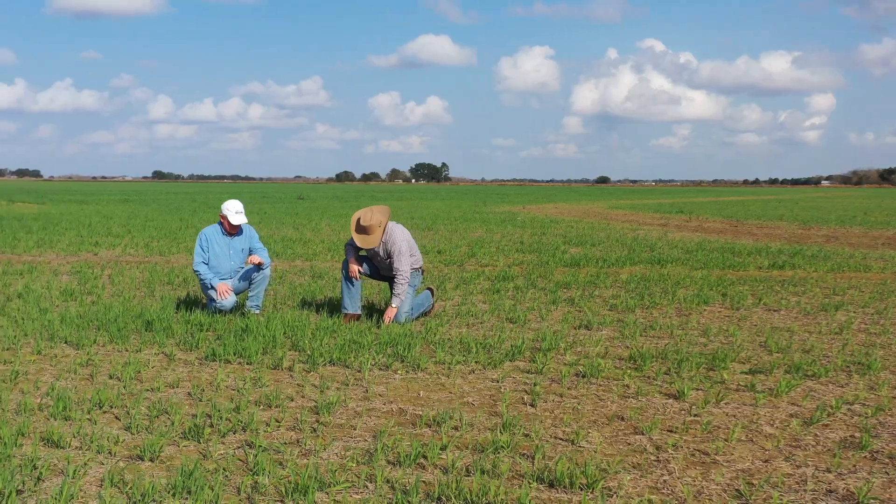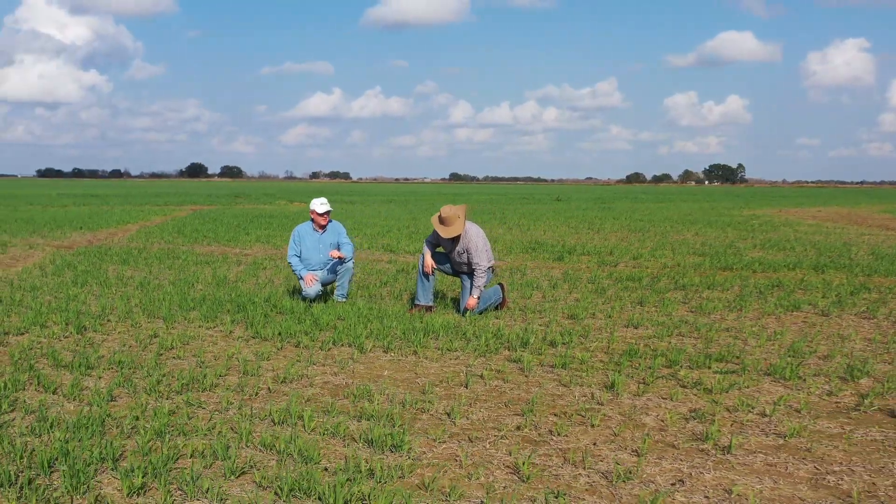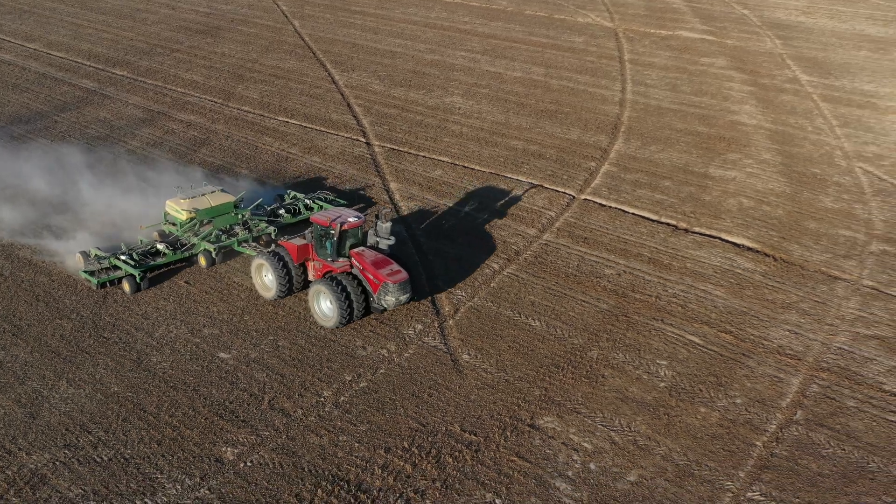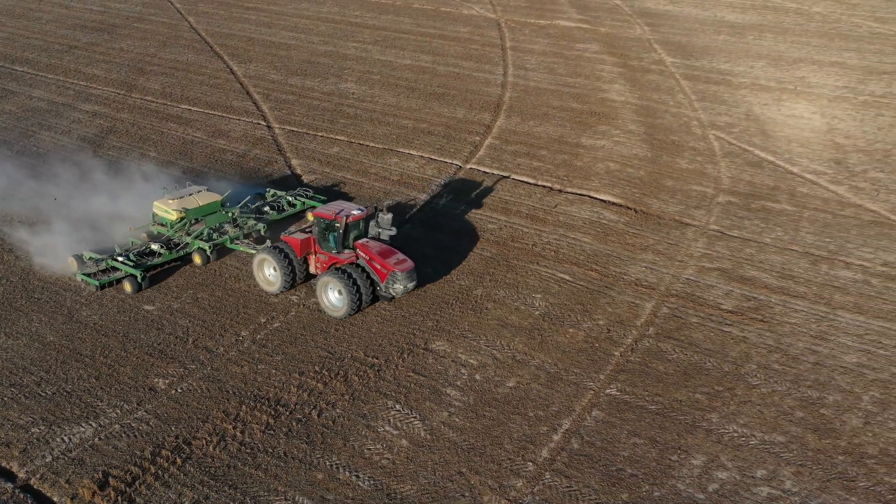We have witnessed the journey of these farmers embracing cover crops and their efforts to improve soil health. May their stories inspire us all to nurture our land, protect our environment, and cultivate healthy soils for generations to come.